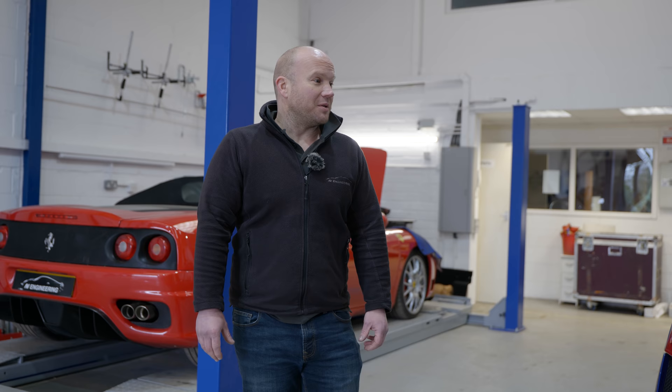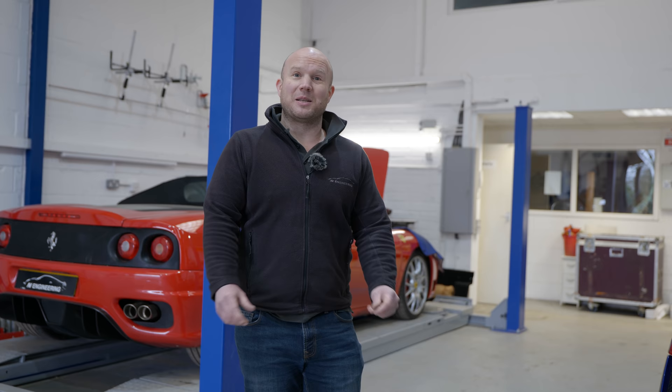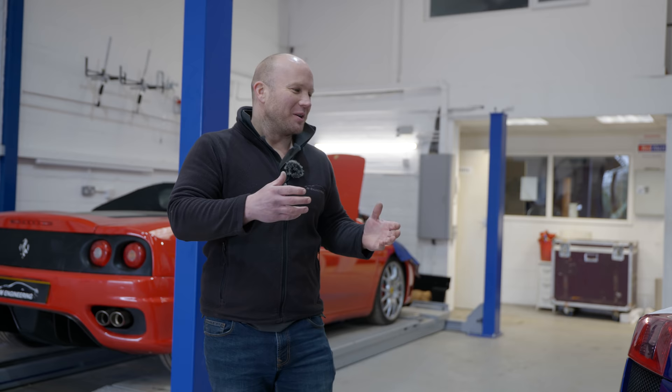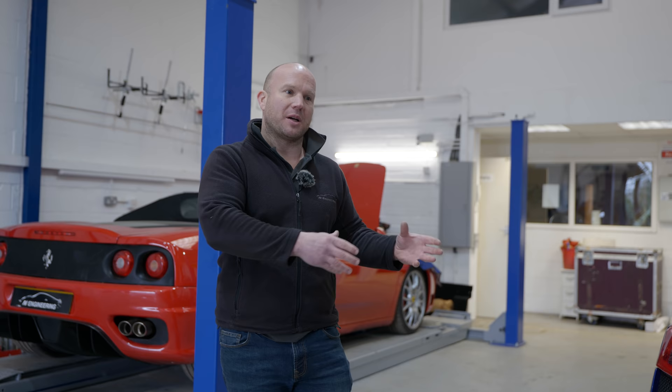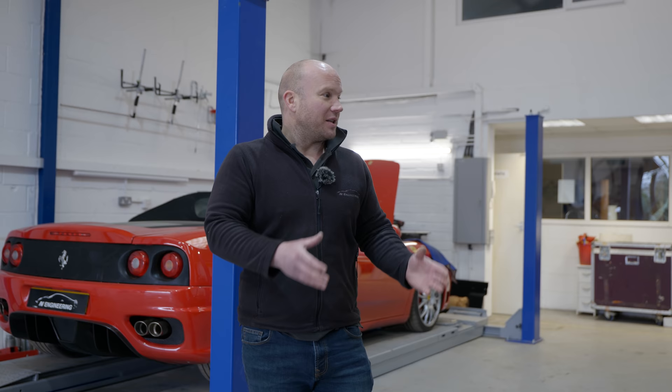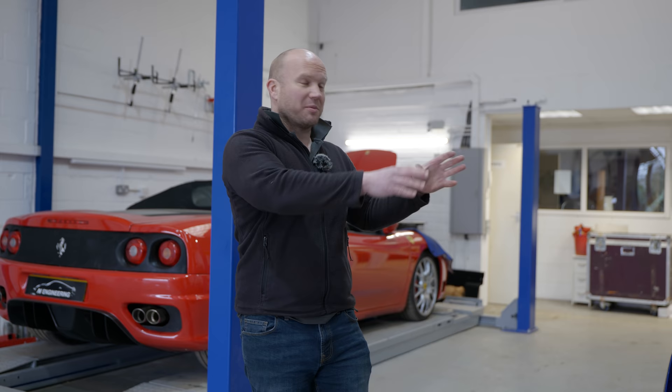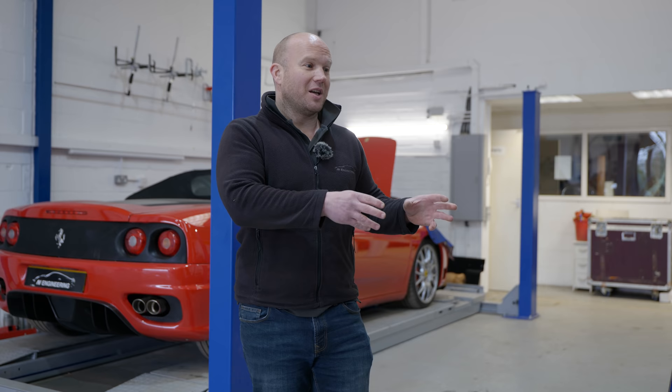So it was pretty much a no-expense-spared rebuild — it was expensive. But we wanted to approach it in a way that we would actually guarantee it, so I'm guaranteeing this engine for a period of time. I wanted to be responsible end-to-end: taking it out, diagnosing it, repairing it, putting it back together, and commissioning it. It was here for about a year and it's been a long arduous journey. But we're finally there with it — it actually drives. Apart from some of the suspension bits and pieces, it actually drives really well, and I don't think it's ever driven like this for a very long time, given the state it was in.